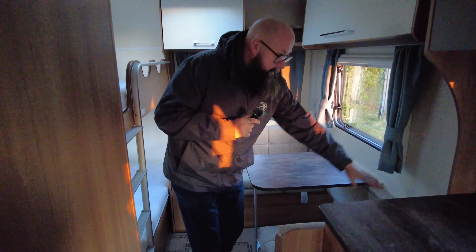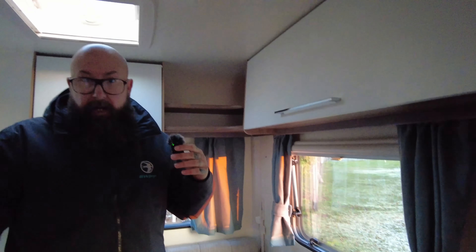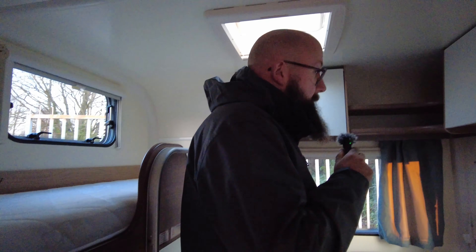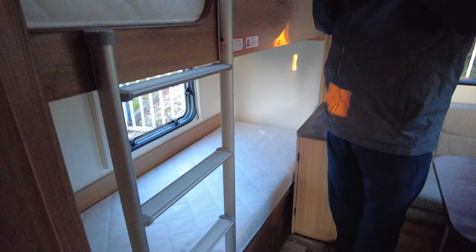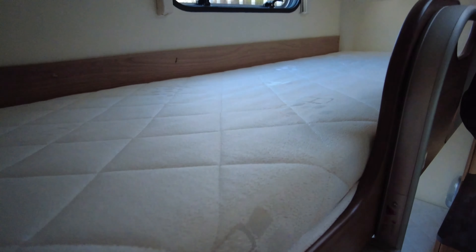Good size storage lockers, and then just opposite in here we've got this real good size toilet and shower. You've got plenty of space to move around in there and it is a separate shower cubicle, so you're not having to get all the floor wet and stand in a wet room sort of thing. Brilliant size sink, nice little bit of storage in there, lots of light.